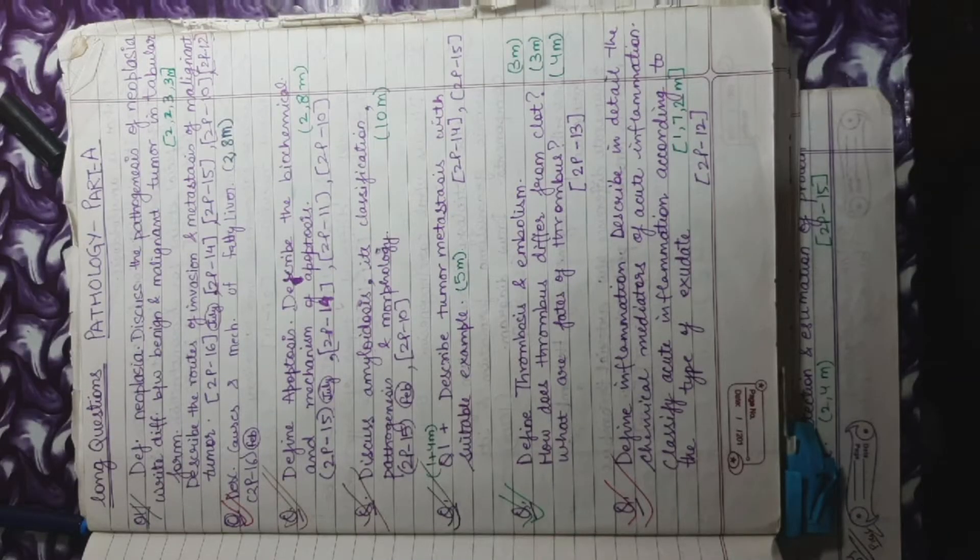As you can see, this is Pathology Paper 1, Part A, General Pathology, Long Question. I have written questions like: define neoplasia, discuss the pathogenesis of neoplasia, write the difference between benign and malignant tumour in tabular form, and describe the route of invasion and metastasis of malignant tumour. This question has been asked in 2nd prof 2016, 2014, 2015, 2010 and 2012. The question asked more times is more important; however, all these are must-do questions. It is very likely you will get the same question in your prof exam, so you can make notes or mark these topics in your book and read from there.